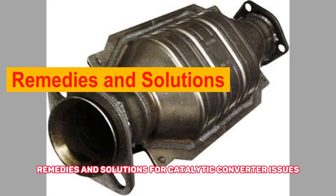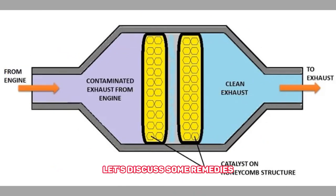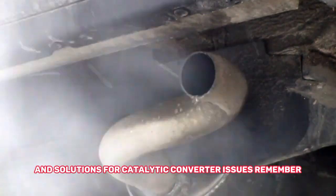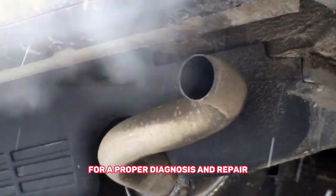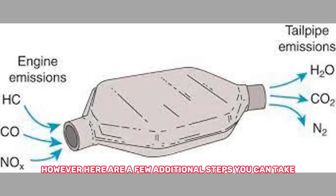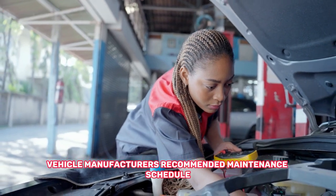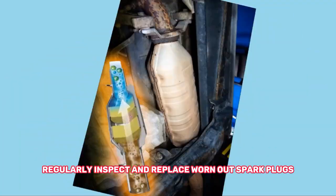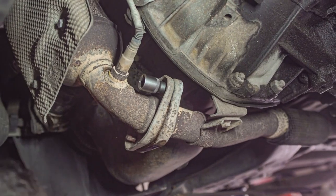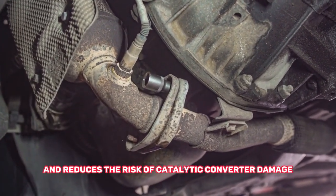Now that we've covered the symptoms and causes, let's discuss some remedies and solutions for catalytic converter issues. Remember, it's always best to consult a professional mechanic for a proper diagnosis and repair. Number one: regular maintenance — follow your vehicle manufacturer's recommended maintenance schedule and regularly inspect and replace worn-out spark plugs, oxygen sensors, and air filters. This helps maintain optimal engine performance and reduces the risk of catalytic converter damage.